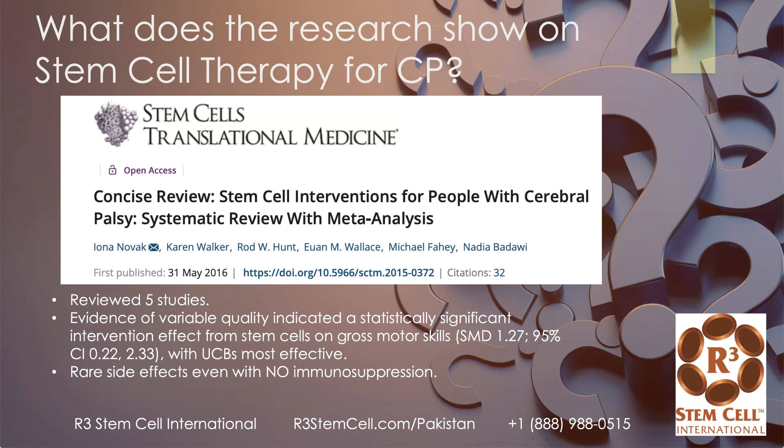What does the research show? Here's a study that was a meta-analysis — a pooling of multiple studies together. This was a review of five studies, and they showed a statistically significant effect from umbilical cord stem cells on gross motor skills. They had rare side effects, did not use immunosuppression, so no cross-matching was needed, and the results were fantastic.